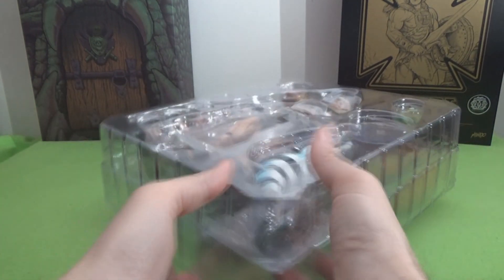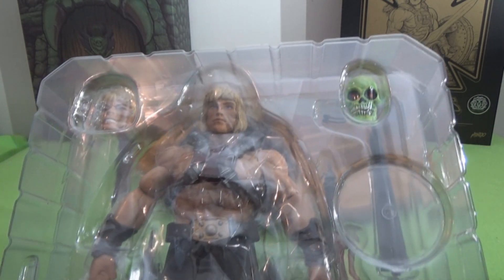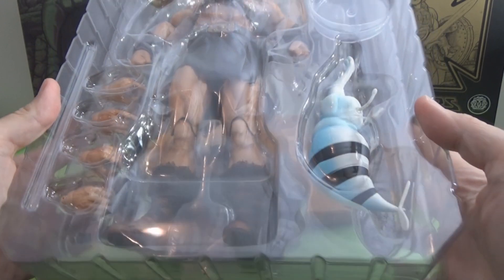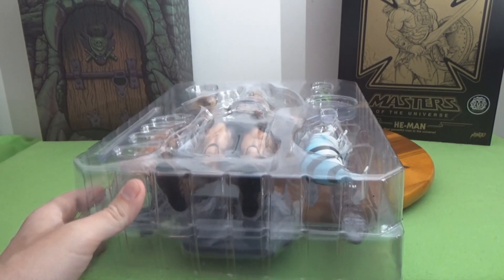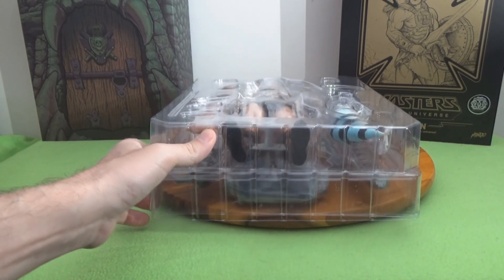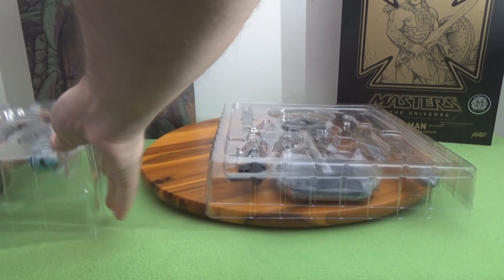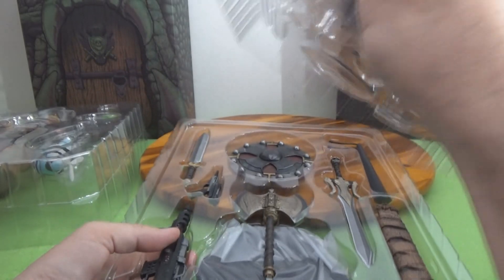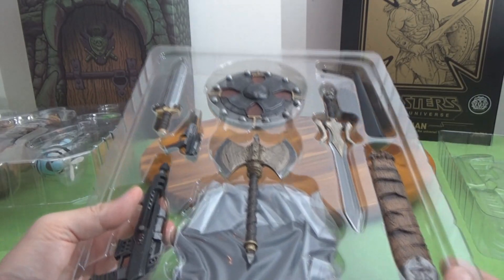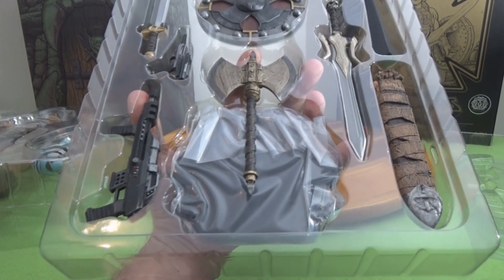The next one in the series is Skeletor, so you get He-Man now, Skeletor will be next, and then I believe they're going to do Merman, Faker, and they've now announced Man-at-Arms is coming. Here's the bottom tray with all of the weapons, accessories, and the stand — everything is in here.